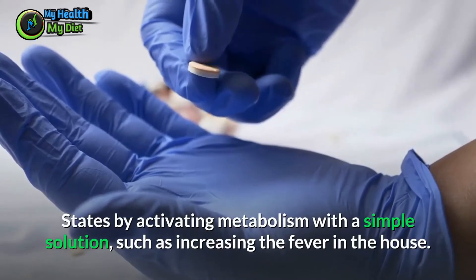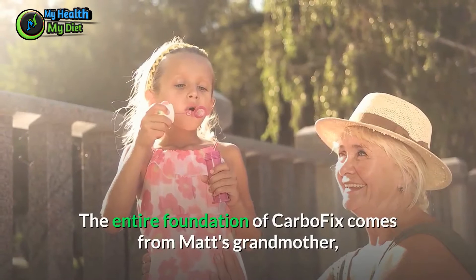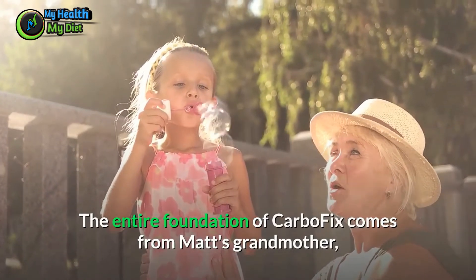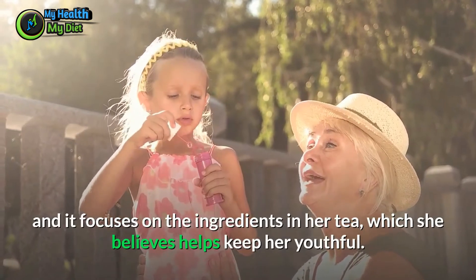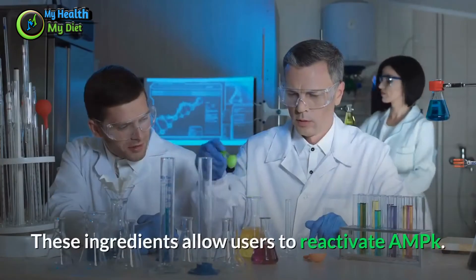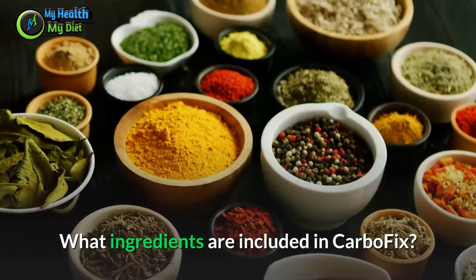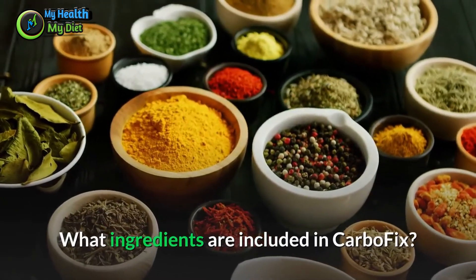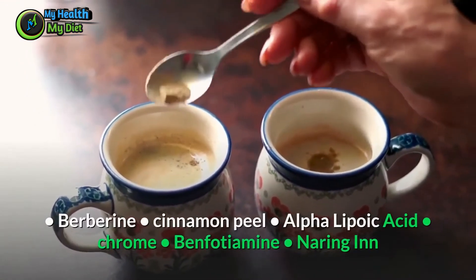By using this remedy, Matt believes he can completely end obesity in the United States by activating metabolism. The entire foundation of CarboFix comes from Matt's grandmother and focuses on the ingredients in her tea, which she believed helped keep her youthful. These ingredients allow users to reactivate AMPK.